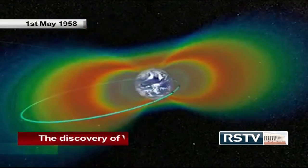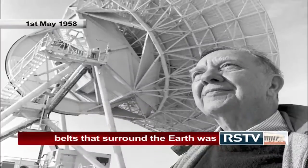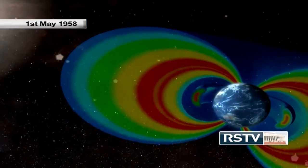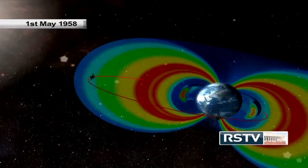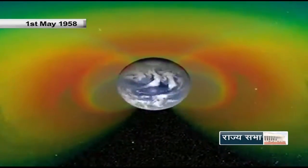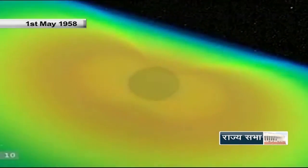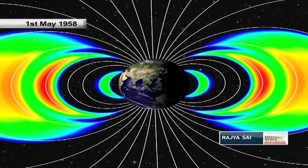May 1st, 1958 — The discovery of Van Allen radiation belts that surround Earth was reported by James Van Allen at the University of Iowa. The Van Allen radiation belt, named after its discoverer, is one of two layers of energetic charged particles called plasma that surround the Earth. The belt extends from an altitude of about 1,000 to 60,000 kilometres above the surface. The belts contain energetic electrons that form the outer belt and a combination of protons and electrons that form the inner belt. These belts are known to be a threat to the sensitive components of satellites.